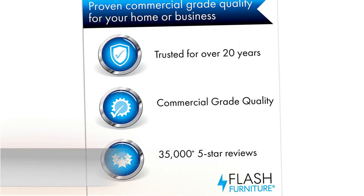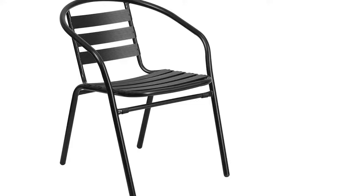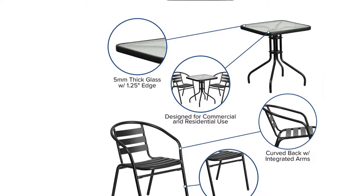Number 1: Flash Furniture 23.5 Square Glass Metal Table. If you love hosting family and friends on your deck or need extra seating for the new dining patio of your cafe, this square table and two-chair set is just what you need.